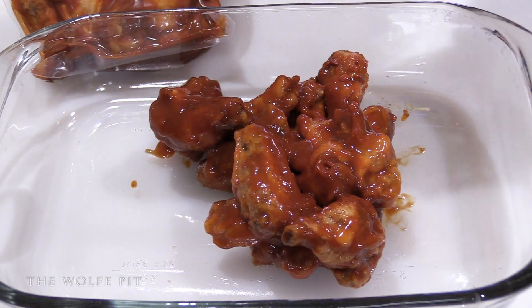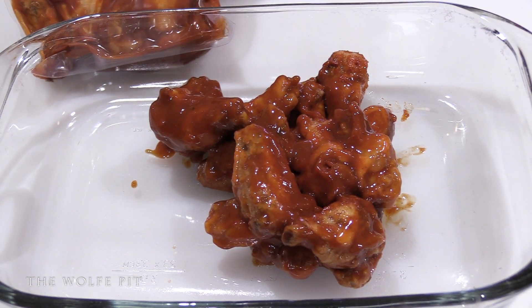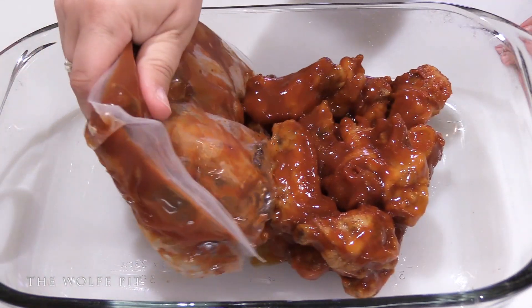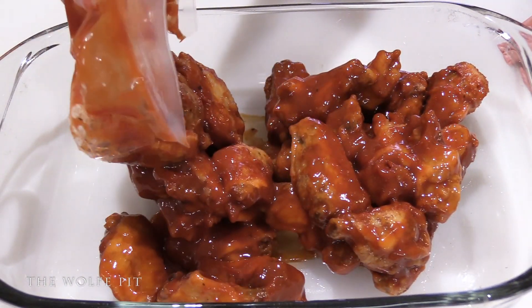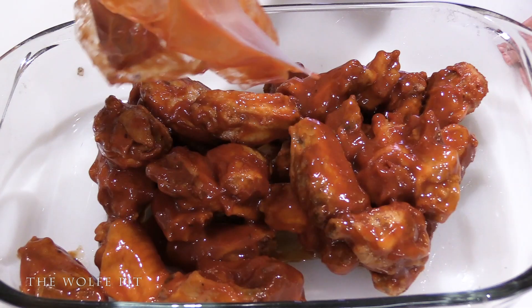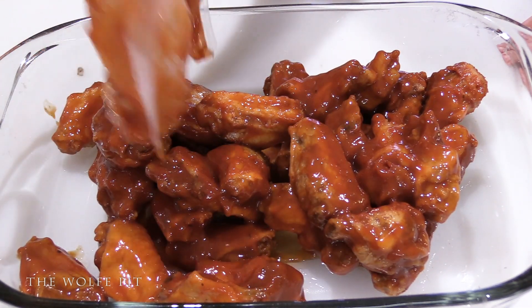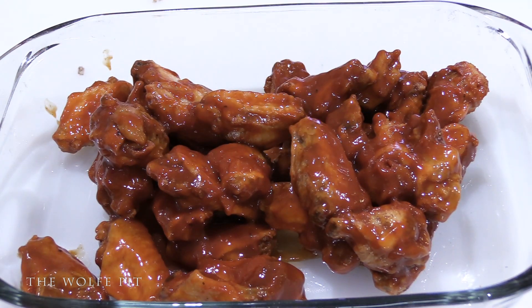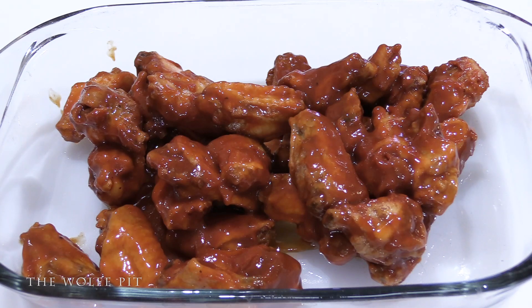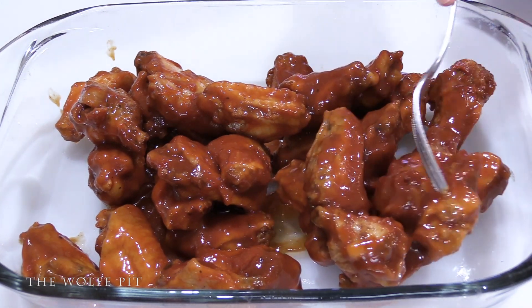I'm being sarcastic, by the way. They look like buffalo wings right now. I have a feeling these aren't gonna be too bad. The directions say to open up both bags, dump them into an oven-safe dish, and then cover them with foil. Alright, we're going to spread these out into an even layer — they don't look or smell bad at all.